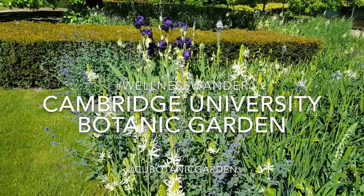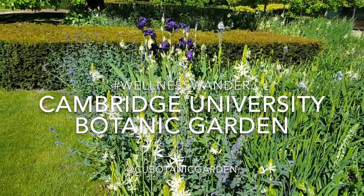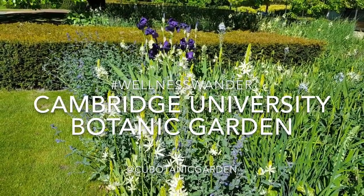I hope you've enjoyed this week's wellness wander, and we look forward to showing you more of our garden next week. Thank you.